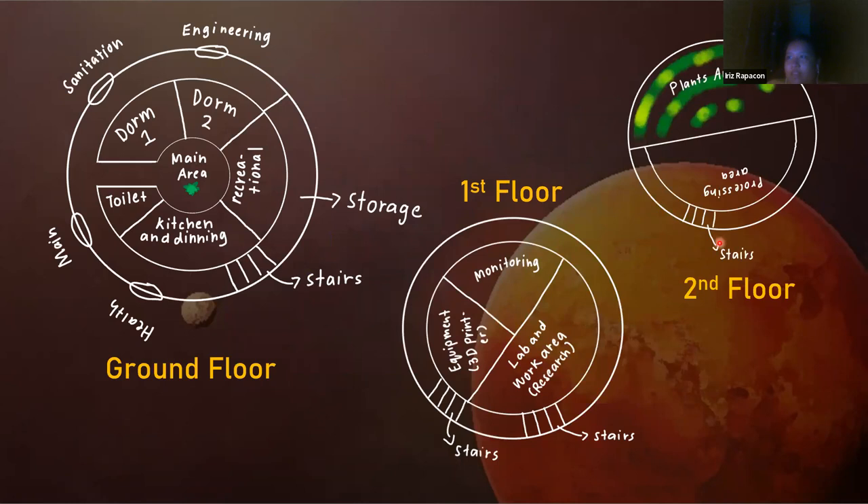This is the inside of the ground floor. We have two dorms, separated for men and women. We have a recreational room where you can put gym equipment or entertainment like TVs. There's also a kitchen, dining area, and toilet. The greenhouse is attached to the health facility, main center, sanitation center, and engineering facility — these four are the entrances. There's also storage and stairs.